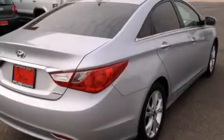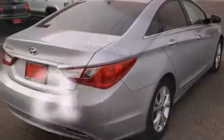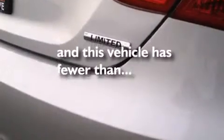Additional features include a rear window defroster, a push-button ignition, and this vehicle has less than 48,000 miles.